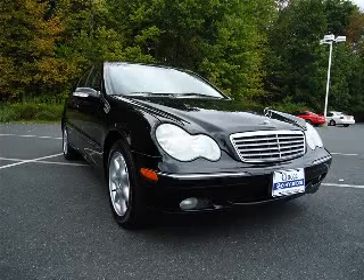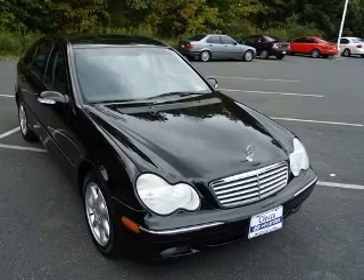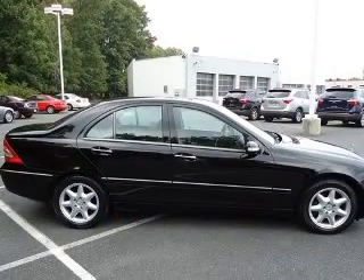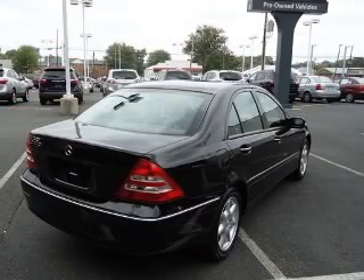We are proud to present this excellent 2003 Mercedes-Benz C240. This C240 has a 2.6L V6 engine and an automatic transmission. This vehicle has a black exterior and includes the following options.